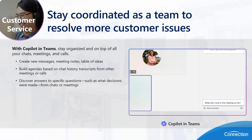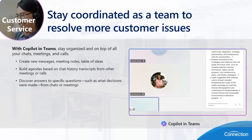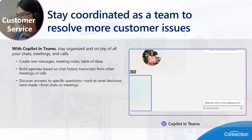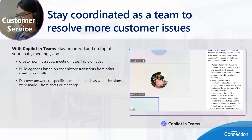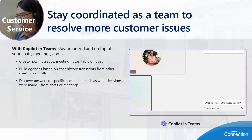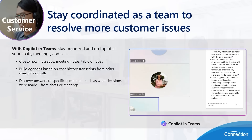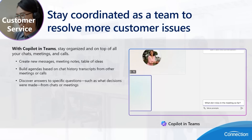Now let's take a look at some use cases throughout co-pilot in Teams, Word, Excel, and other Microsoft 365 apps. Starting with customer service with co-pilot in Teams, where you're able to stay coordinated as a team to resolve more customer issues. With co-pilot in Teams, you can stay organized and on top of all your chats, meetings, and calls. When I'm in a Teams meeting, it's much easier for me to focus on the topic at hand knowing that co-pilot is taking notes for me. At the end of the call, I can ask co-pilot to summarize those meeting notes and provide me a direct action list of what I need to do based on what we discussed.